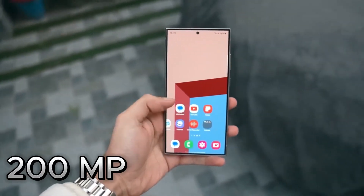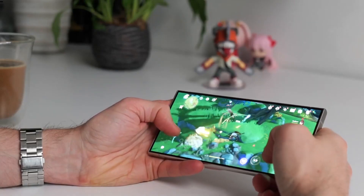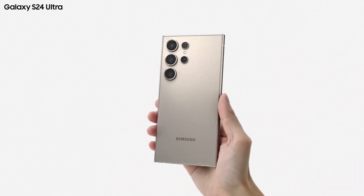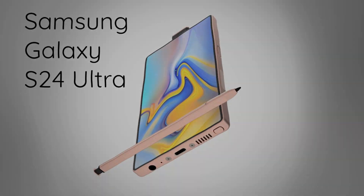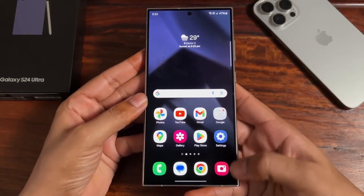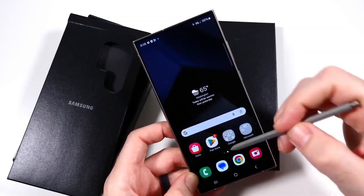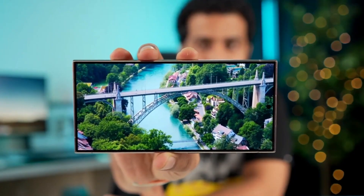Plus, a potential 200MP primary sensor is on the cards, promising unparalleled detail in every shot. With the Galaxy S24 Ultra's titanium frame and Gorilla Glass armor, and while storage options remain the same, the sheer power and premium build quality make it a tough contender to beat.